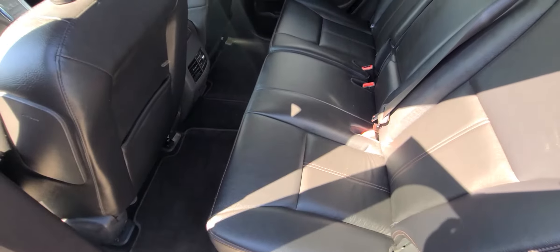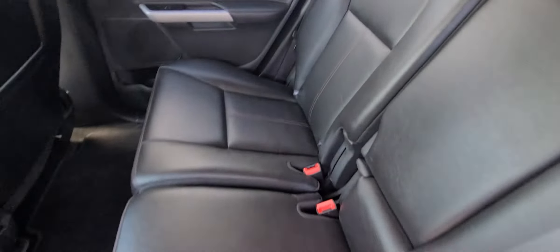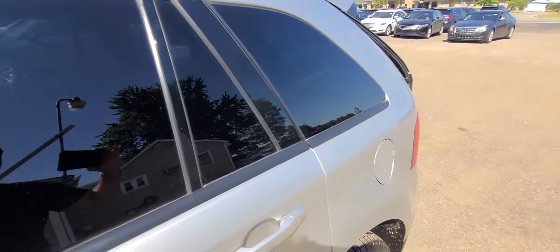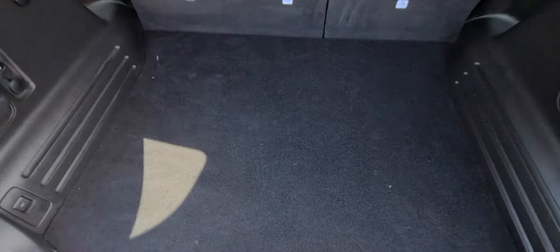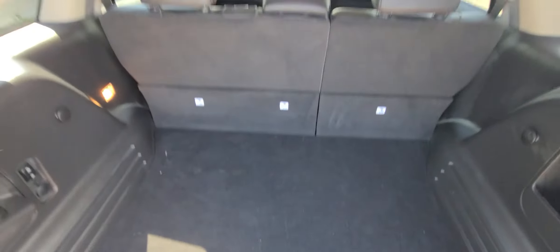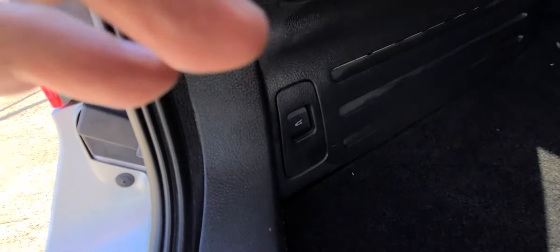This is the back of it — very, very clean. No pet hair, no tobacco smell or any type of foul smell that shouldn't be here. The spare is here. The deck lid is powered and the button is right there.